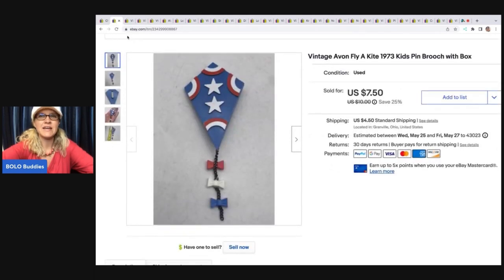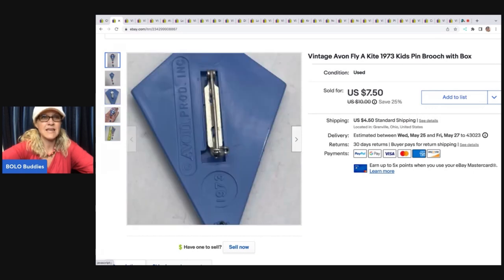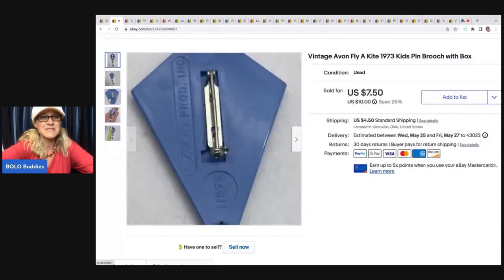The next item I sold is this Avon kite brooch. I picked up a bunch of Avon brooches that have scents inside them — those are pretty collectible and go for more. The scent is pretty much gone, but people collect them for nostalgia. This one was with that lot; I paid 50 cents for it at a thrift store. The other scented ones have been going for $15 to $25, but this one sold for $7.50 and the buyer was all in for $12.88. It's just a simple plastic cheap brooch from 1973, dated and marked on the back.